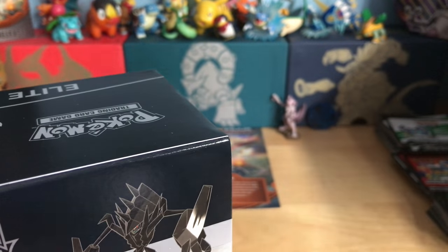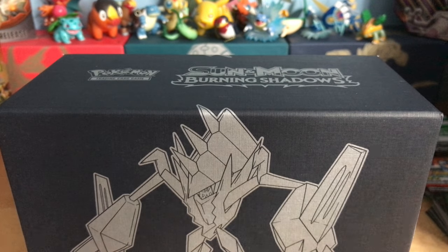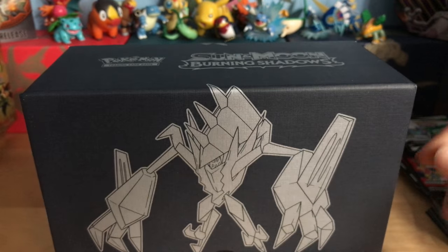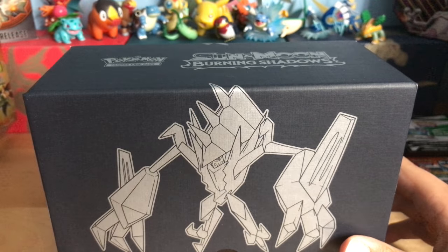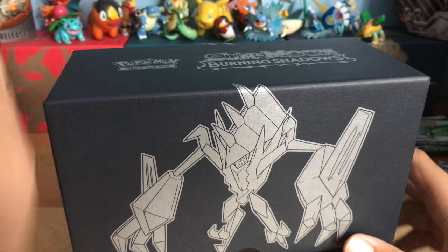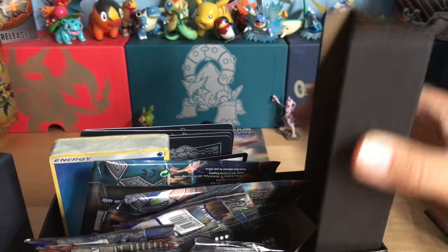Alright, so we have the box. There's the back, there is the front. Let's slide this open. Of course it comes with the collector's guide or player's guide — that goes on the floor, I already have one. It comes with the art inside and that is hanging up there. You can't really see it, but it's up there. Hopefully we get a good pull, really hope we do.